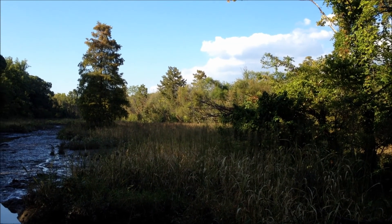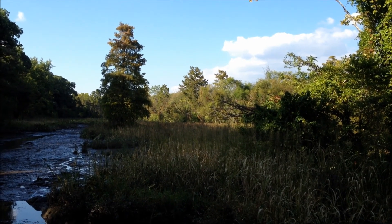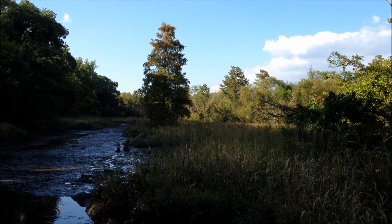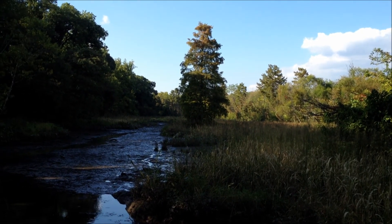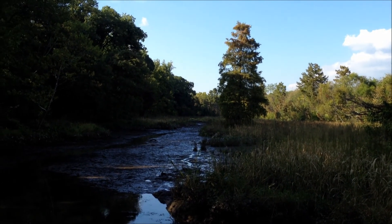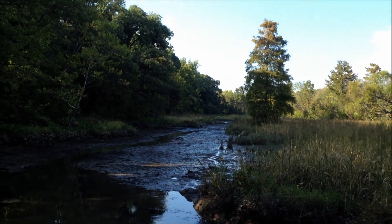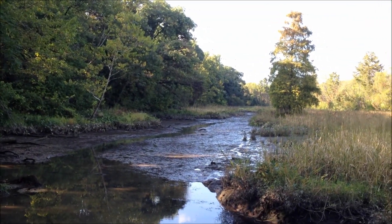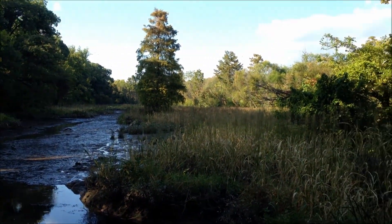We've now arrived at my favorite part of the island. This is sort of the end of the trail if you were to take a right when you cross over the island. We've arrived at what essentially is part of a tidal basin. We've got a rich variety of wildlife here, bird life, and it's very picturesque.